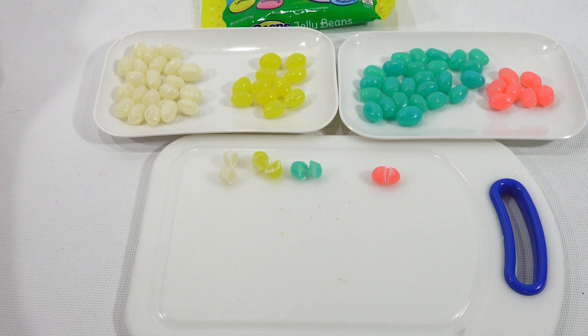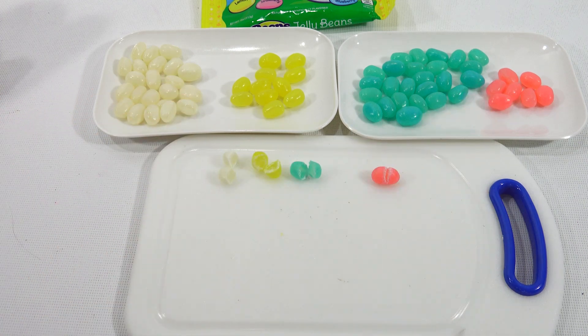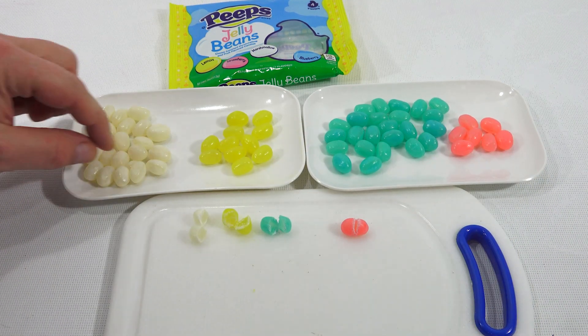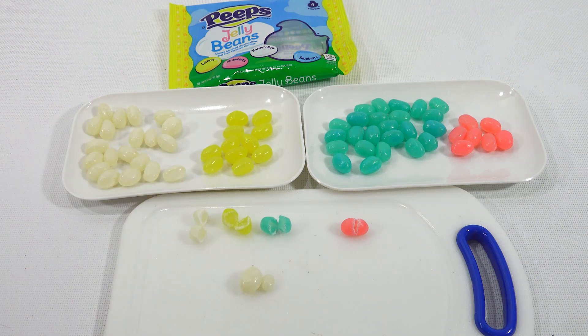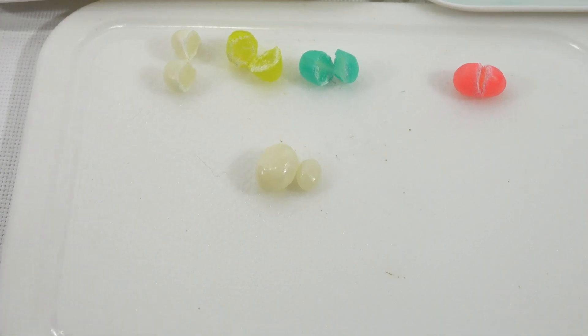I haven't had Peeps in a while. Marshmallow — I like marshmallow. It's a really strong flavor. I would say so far that has the strongest flavor. And last but not least is the dreaded blueberry. Let's try one of these — look how tiny that one is compared to that one. What happened to him? I will save him and keep him safe.